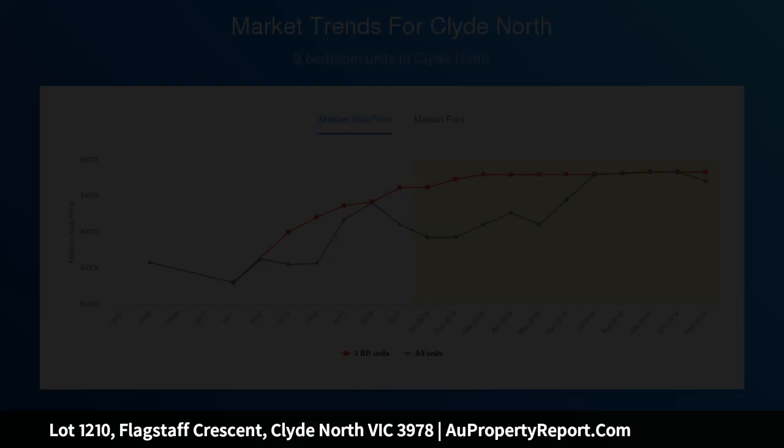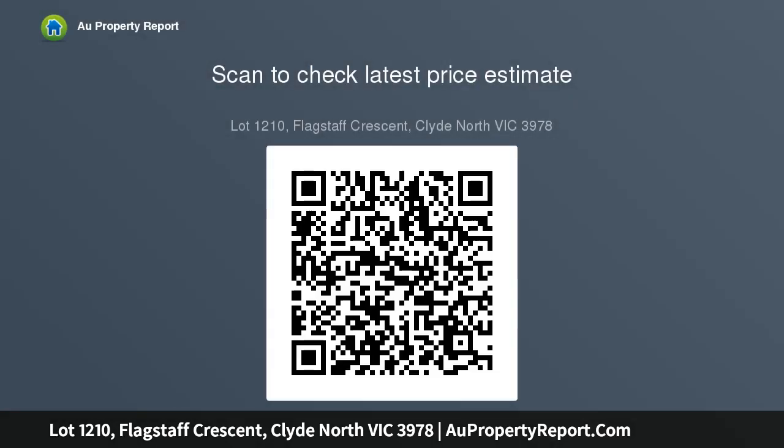Governed by Circa's premium living design principles, Aircourt will be the final release of the highly coveted Grange Precinct. Lot 1210 provides a grand 576 square meters area, inviting premium homes of size and substance to create an address.